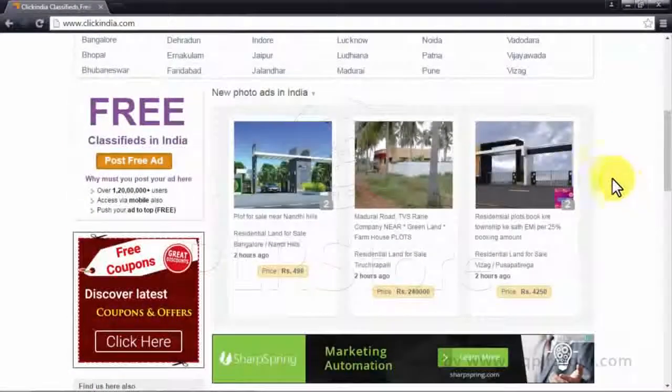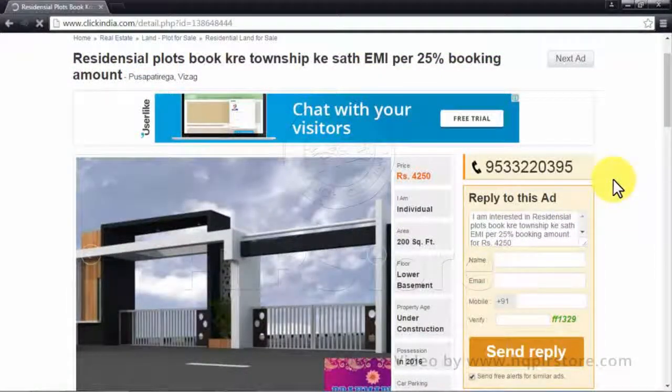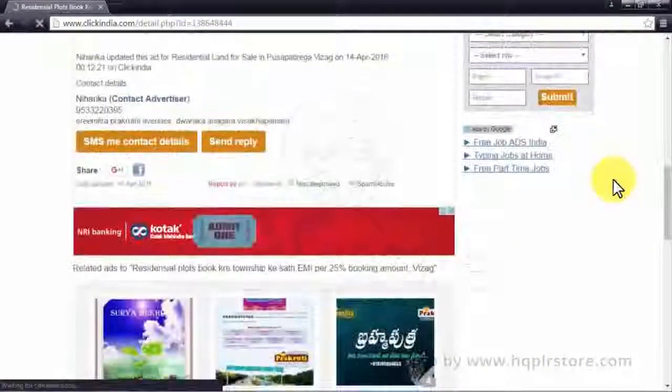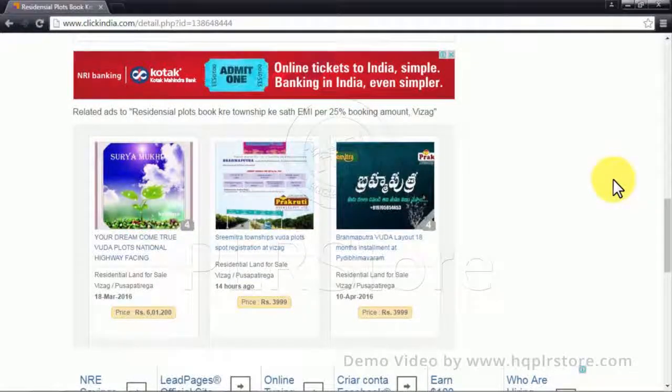Ads are based on classified ad category keywords and search history. They're placed on the header, on the right, and on the footer. These ads are directly associated with the classified ads, and ClickIndia is one of the websites that gets more revenue from clicks than from AdSense ads.